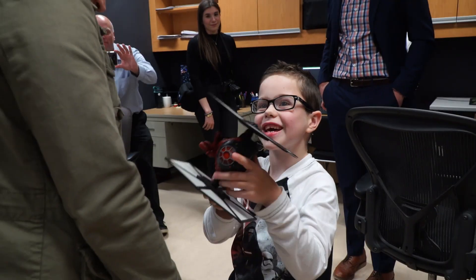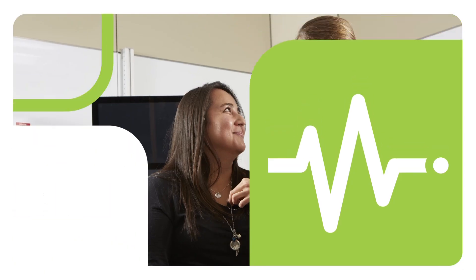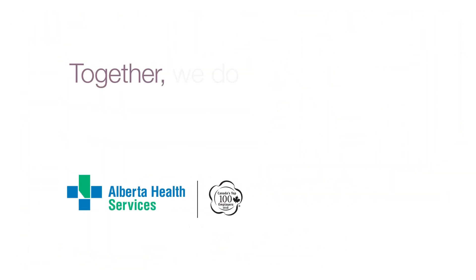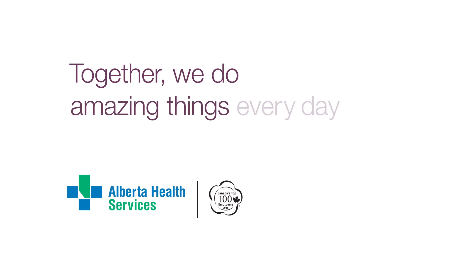What do you say to everybody? Thank you. Together, we do amazing things every day.